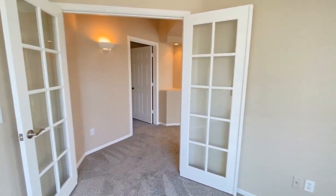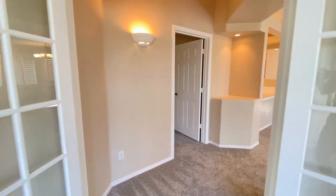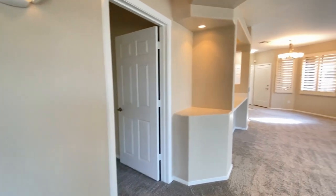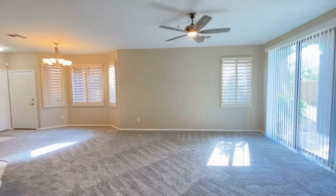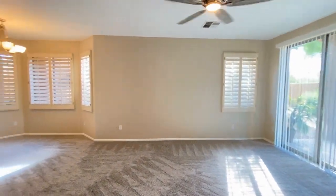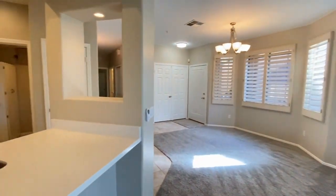Maybe a playroom. We hope you enjoyed this video tour. For more information, please visit our website at www.leaseaz.com and schedule a self-guided tour and fill out an application.